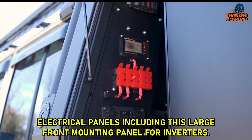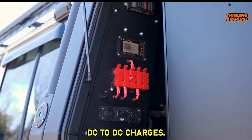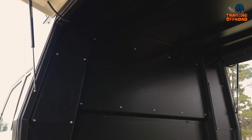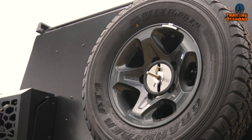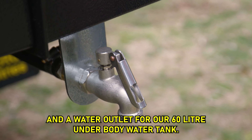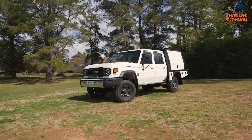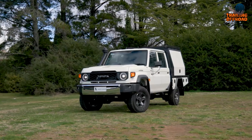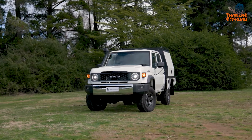Additionally, a well-thought-out electrical panel in the canopy's front provides space for inverters and DC-to-DC chargers, supporting power needs on the job. The rear layout is equally functional, featuring a jerry-can holder, spare tire mount, trundle drawer, and a water outlet connected to a 60-liter underbody water tank. This Land Cruiser 79-series is a reliable workhorse, expertly tailored to the demands of active professionals needing a versatile and robust vehicle.